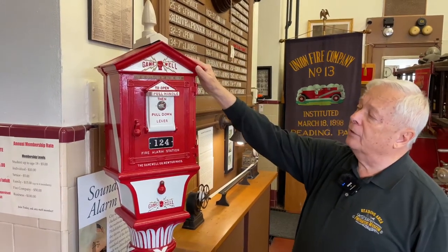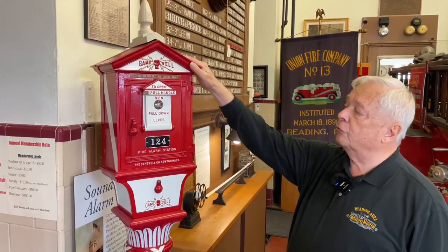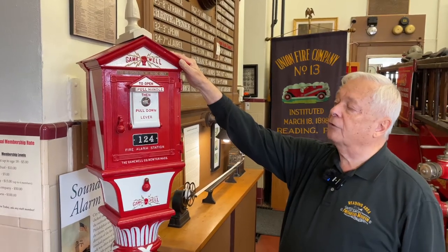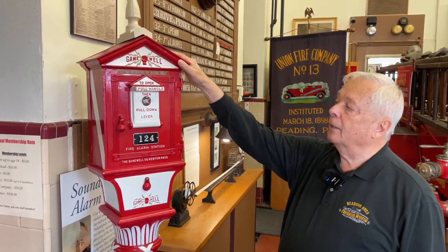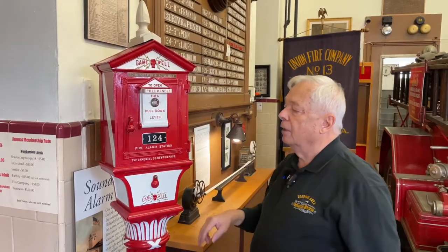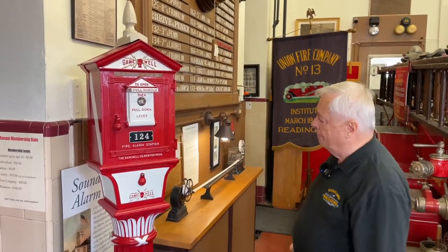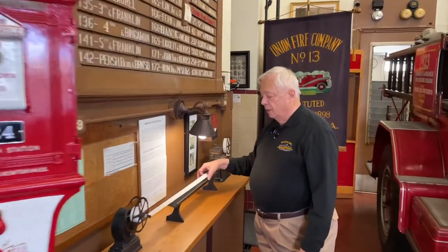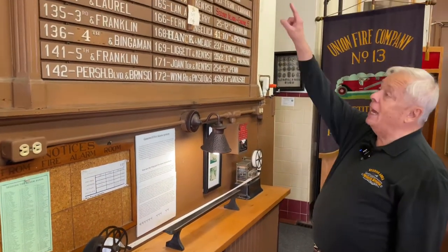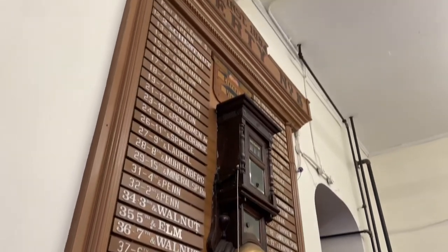So they bought about 30 of these fire alarm boxes, put them at key intersections throughout the city, and the signal was transmitted via telegraph wires to City Hall, and then from City Hall the signal went out to all the fire stations. Very simply, if you discovered a fire you would open the door, pull down the hook, the signal would come into each fire station. This is the number of this box. As you can see, the tape machine punched out one, two, four. It also rang the bell which you could count, and the indicator at the very top also showed the box number.